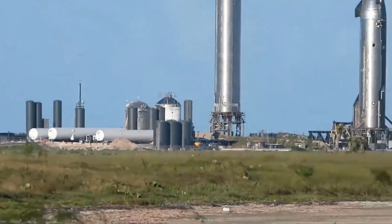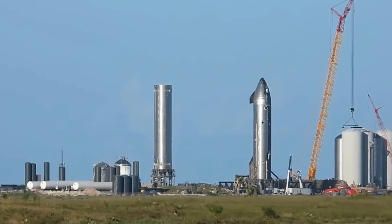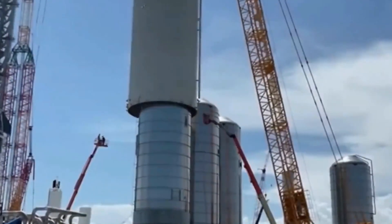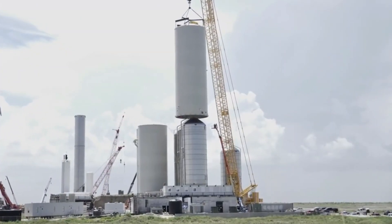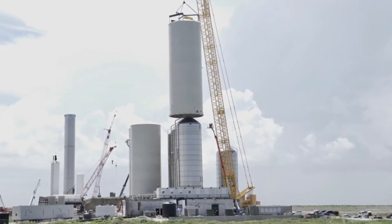On different news related to Starship, SpaceX appears to have retroactively decided to build a small prototype of propellant storage tanks meant solely for testing. Known as a test tank, the relatively small steel structure was fairly rapidly assembled from parts of older ground support equipment tanks scrapped in July, over the last week or so.